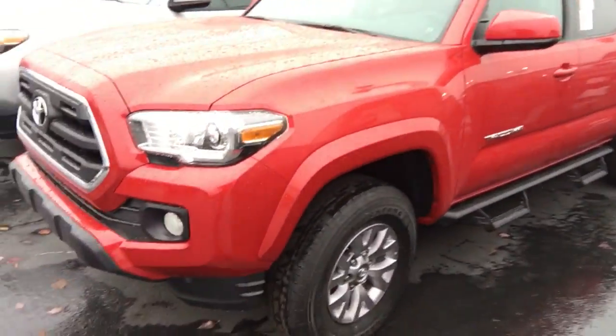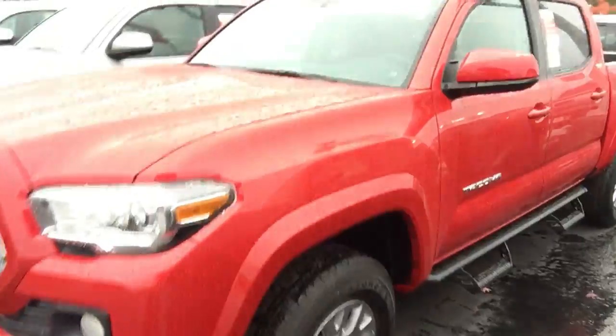It does have the Predator Pro steps on it. It does have the alloy wheels on it. Of course, we order all our V6s in with a tow package.